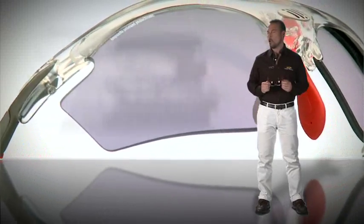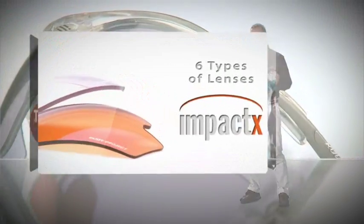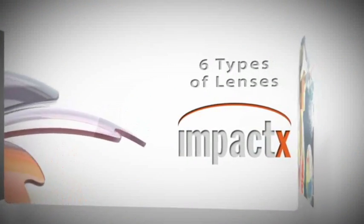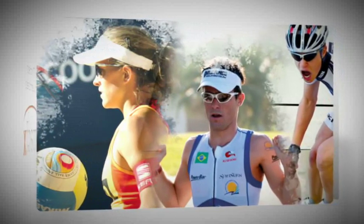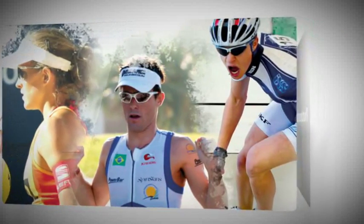Impact X lenses are noticeably lighter when compared to traditional lenses, guaranteeing maximum comfort during sports activity. Rudy Project offers six types of Impact X lenses, each studied to adapt to any light condition and to the specific demands of athletes from distinctly different sports.